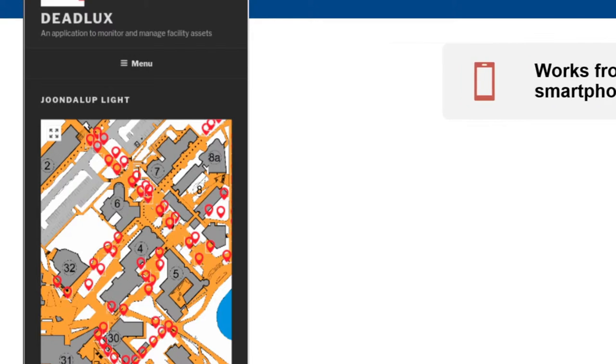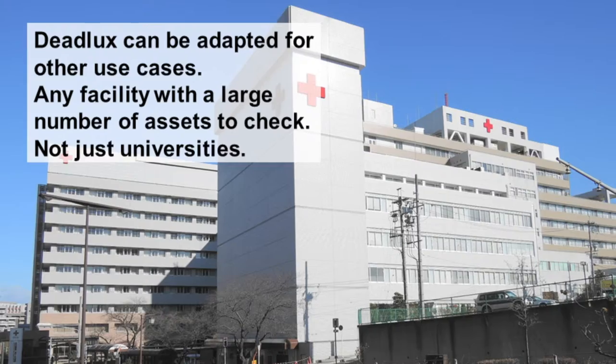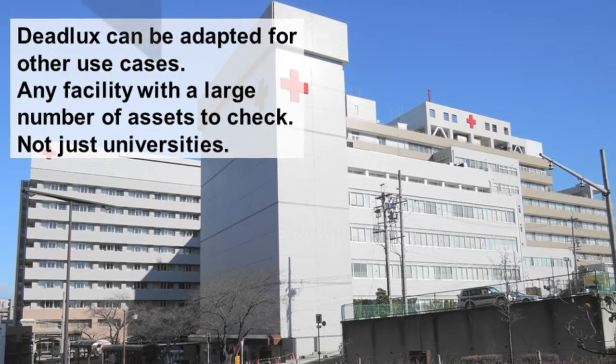Making all staff and students data collectors, the citizen science approach has useful commercial applications, enhances security, and saves the university money.